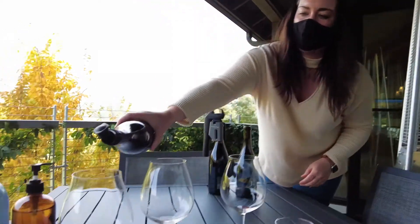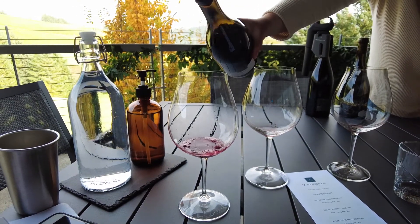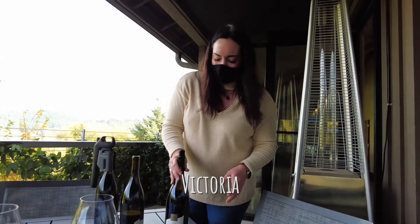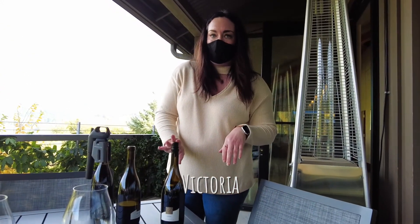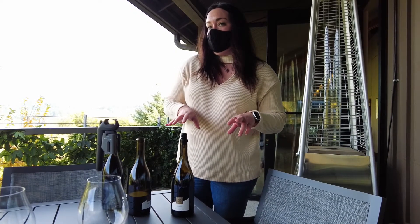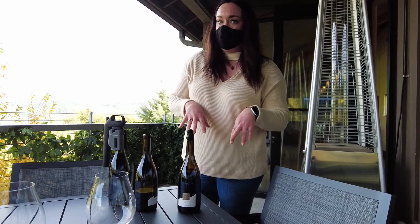So this one is Emery — this one's my favorite, actually. Well, that's hard to say; my favorite changes all the time. But Emery is the highest elevation single vineyard we have, at about 730 feet. It's also three different clones of Pinot Noir: Pommard, 777, and 667 Dijon clone.